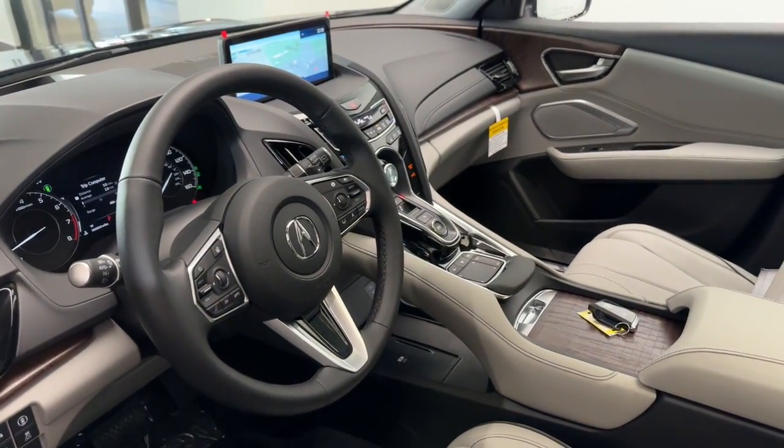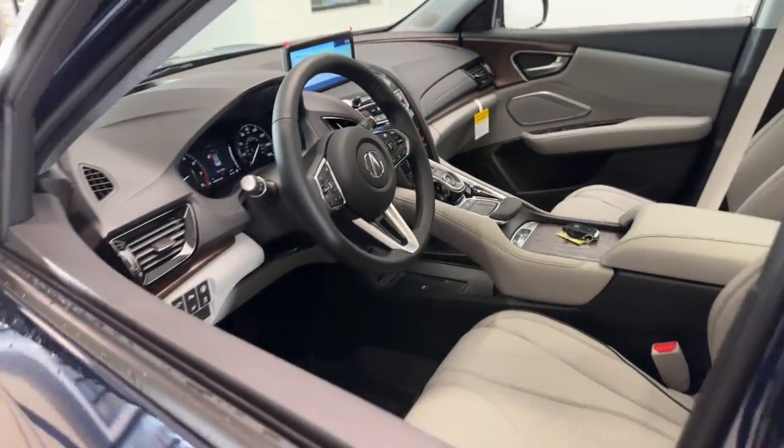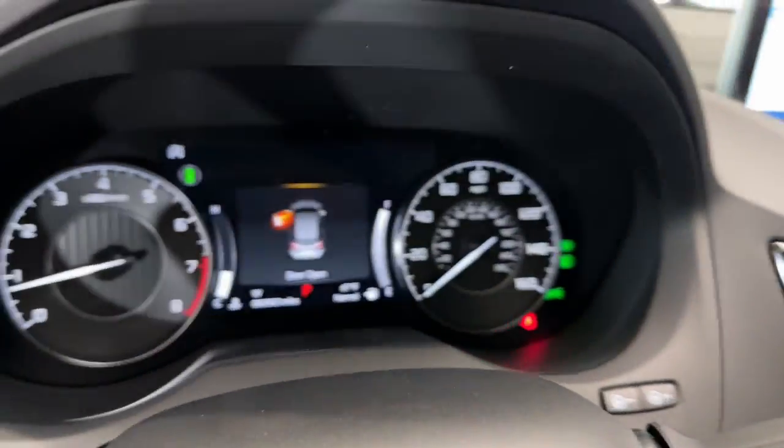Heated steering wheel, head-up display, heated and/or cooled front seats, Apple CarPlay and/or Android Auto, pre-collision system, lane departure warning.